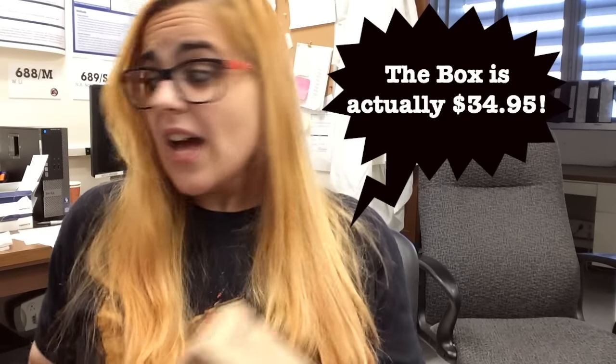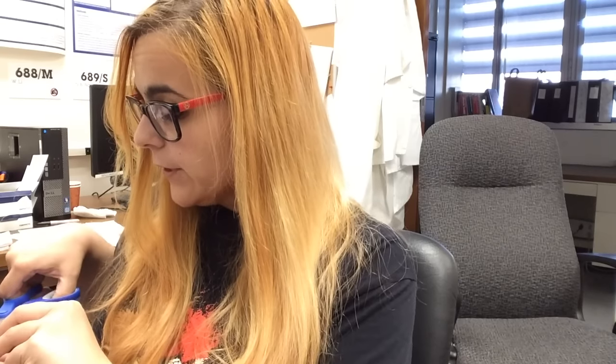Hey guys, it's Lauren. I'm here today with another Keto Crate unboxing. Keto Crate is a monthly subscription service where you pay $29.99 and they send you a whole box full of ketogenic goodies. I'll leave a link in the description box below if you're interested — it is my referral link. Keto Crate does not pay me; I pay for this box myself, and I'm just reviewing it hopefully because some of you also enjoy snacks.